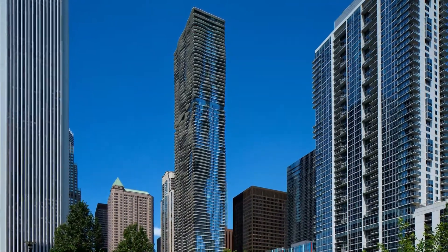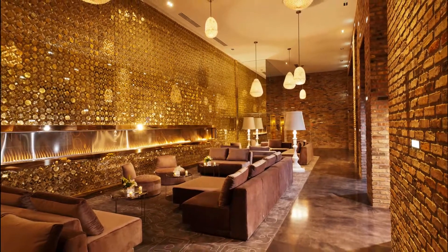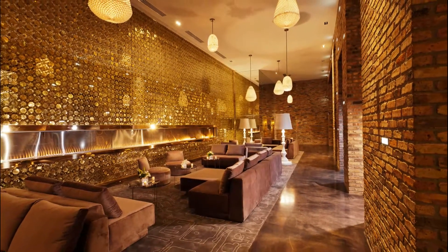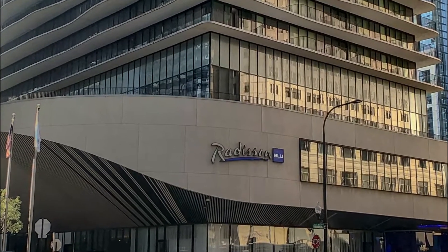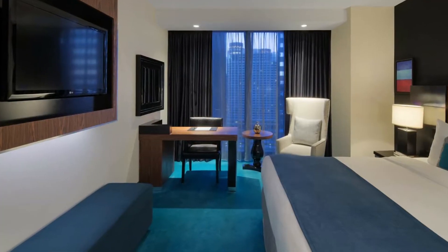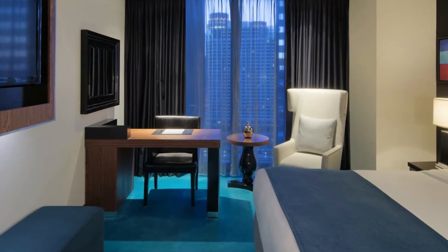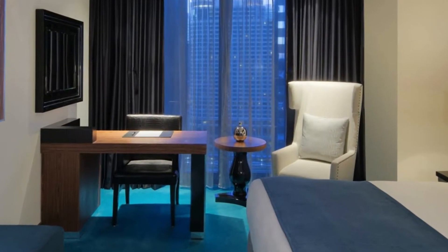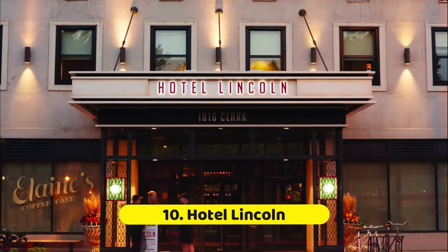Number nine: Radisson Blu Aqua Hotel Chicago. This modern hotel, located near Millennium Park, is a hidden gem — especially for sport enthusiasts. Think five-star amenities for three-star prices. There's an 8,000 square foot fitness facility that includes a half basketball court and 25-yard lap pool. Many parents will book suites with two connecting rooms, king connecting to two queens.